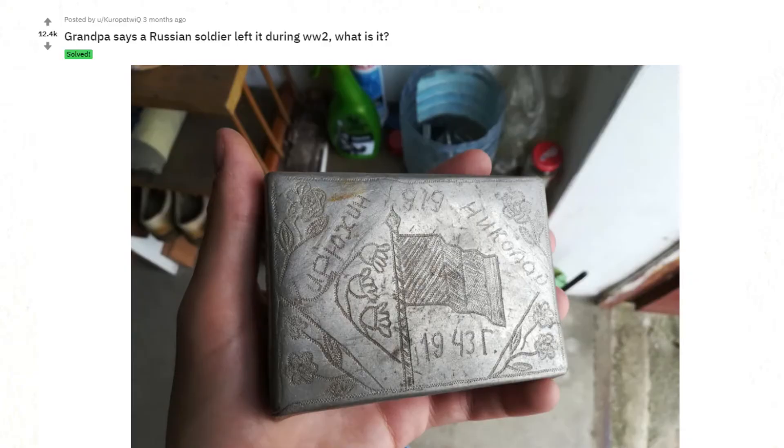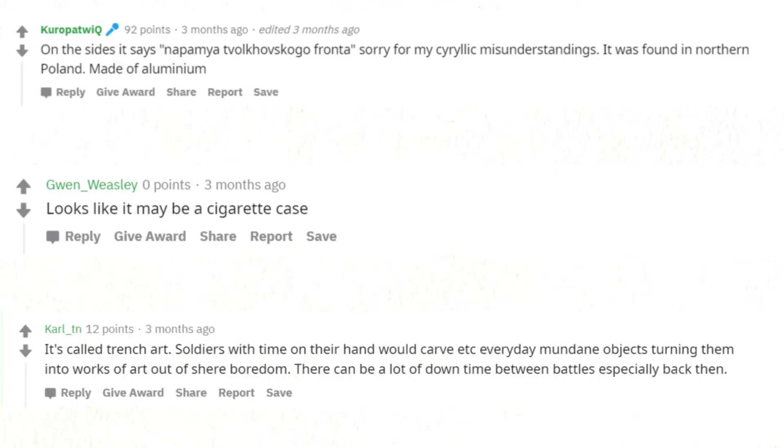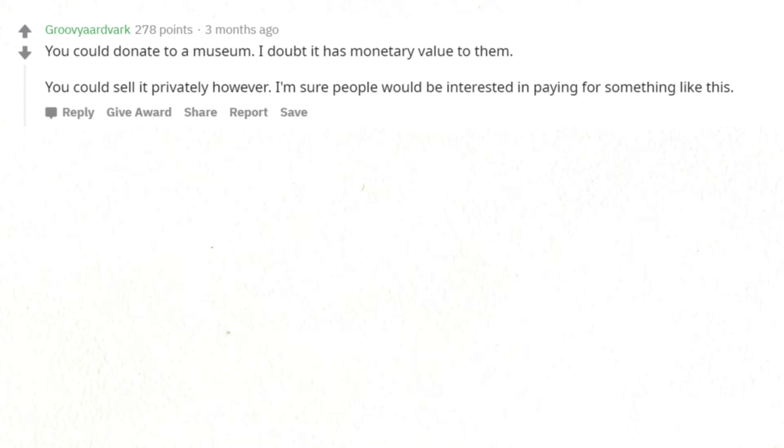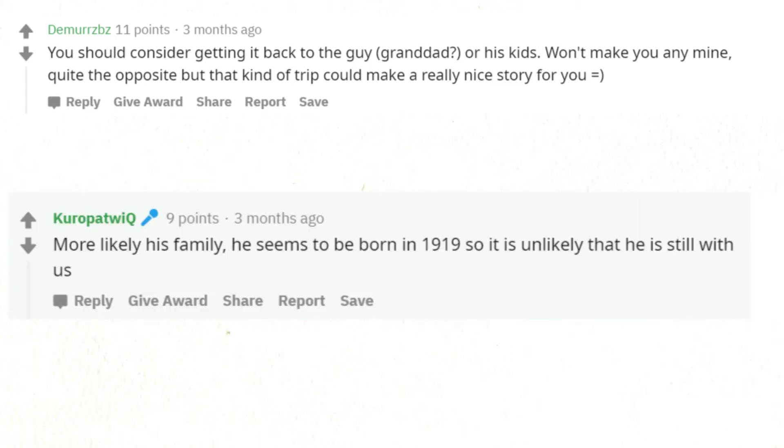Grandpa says a Russian soldier left it during WW2 — what is it? On the sides it says something in Cyrillic. It was found in northern Poland, made of aluminium. Looks like it may be a cigarette case. It's called trench art — soldiers with time on their hands would carve everyday mundane objects, turning them into works of art out of sheer boredom. There can be a lot of downtime between battles. You could donate it to a museum or sell it privately — I'm sure people would be interested. You could also consider getting it back to the soldier's family, as he seems to have been born in 1919 so it is unlikely he is still with us.